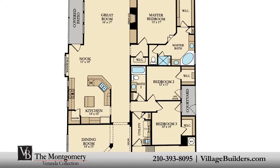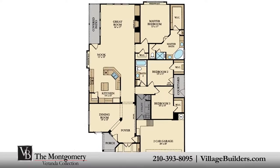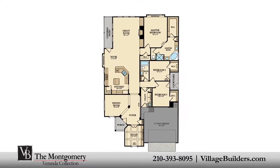This stunning new home also features a private side courtyard, a large walk-in utility room, plenty of extra storage, and a finished two-car garage.